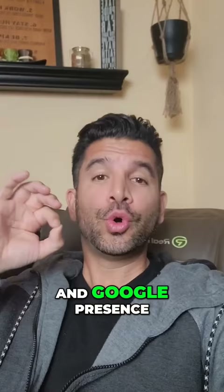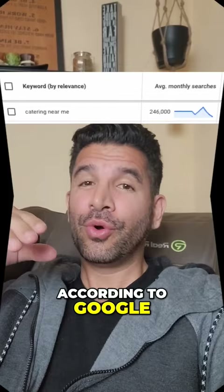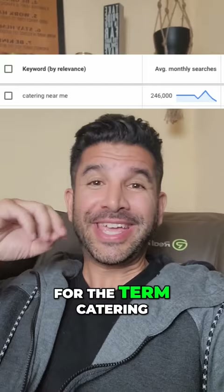Why, you might ask? According to Google, 246,000 people searched for the term 'Catering Near Me' just in April.